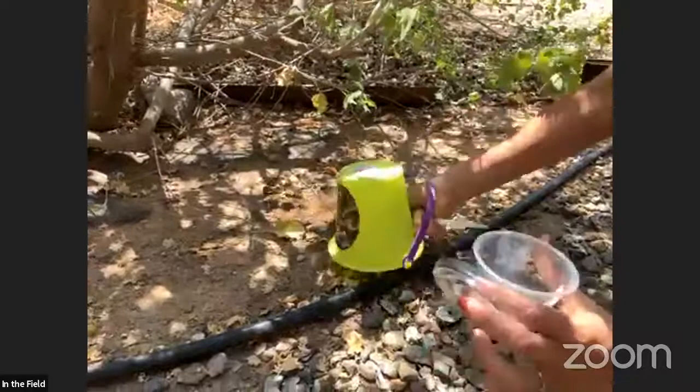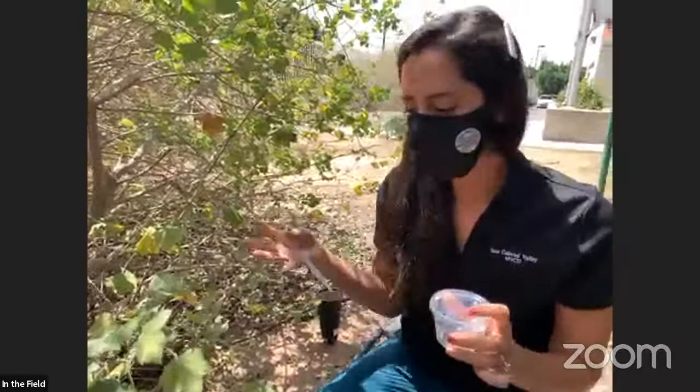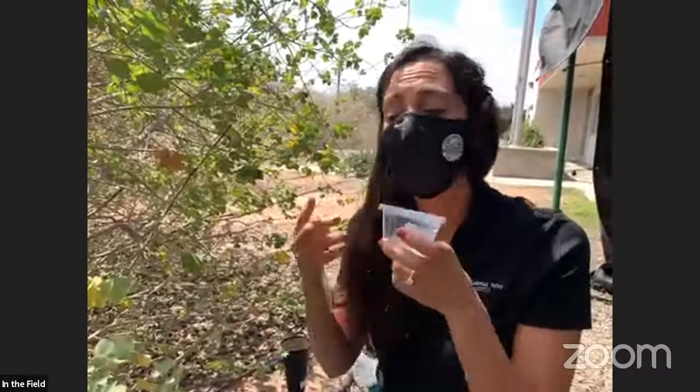Once students are done with their collection, they store or toss out these items so they don't collect water again. They send the sample to us via their classroom, and we give them an analysis — letting them know what kind of insects are growing in there, whether mosquito larvae, pupae, rotifers, or other things commonly found in backyards. It's a really fun program for students.